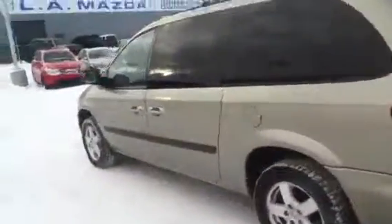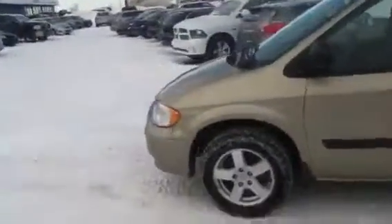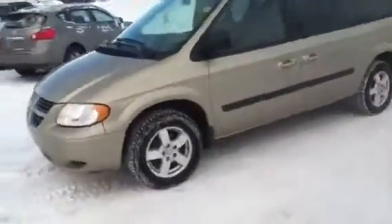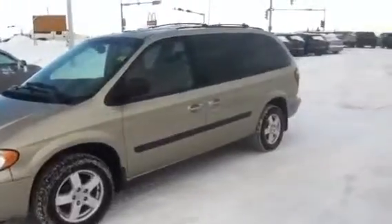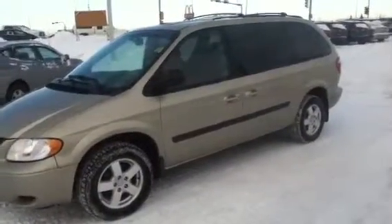So, 2007 Dodge Grand Caravan — it's got a 3.3-liter V6 engine in it and it drives phenomenally, I just took it for a spin. It's extremely sound: no creaks, no cracks, nothing like that. I will chat with you in a little bit and we'll go from there. Thanks, Jeff.